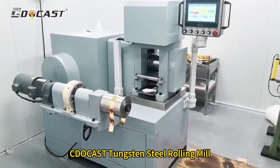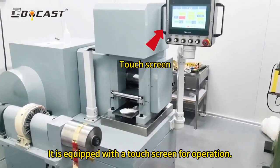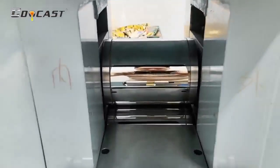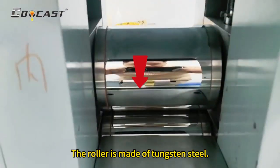This is the cast tungsten steel rolling mill. It is equipped with a touch screen for operation. The roller is made of tungsten steel.